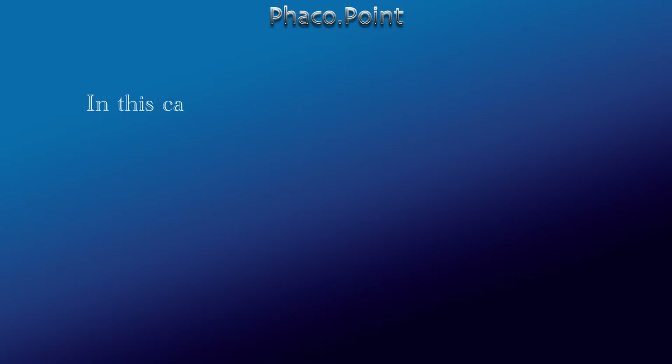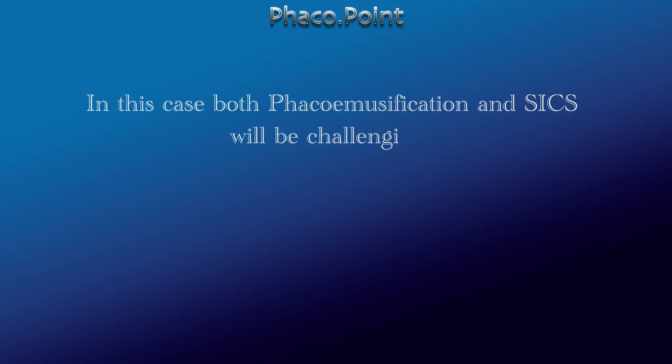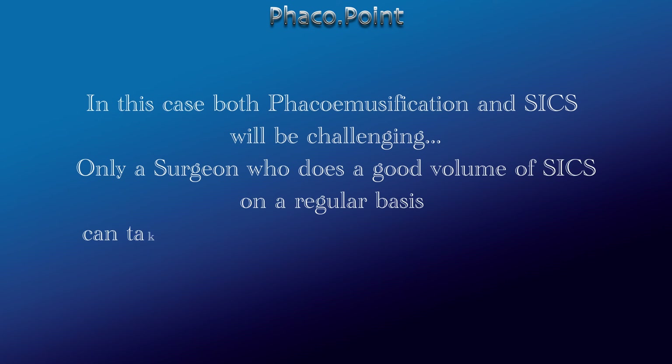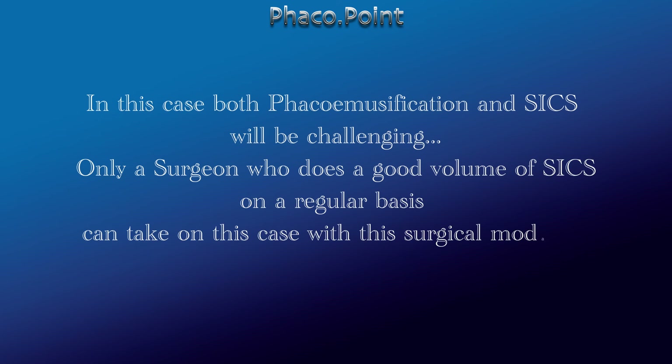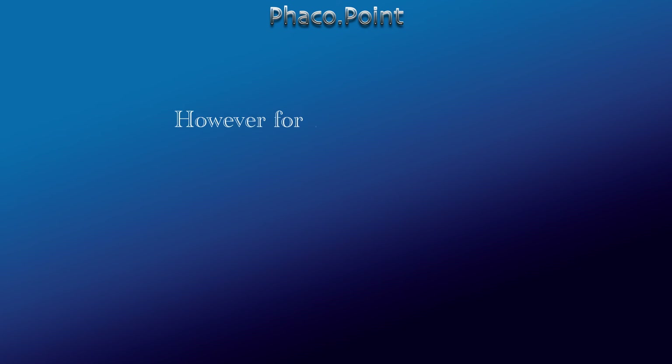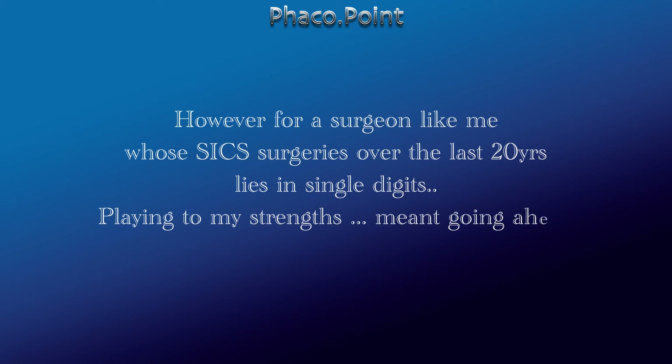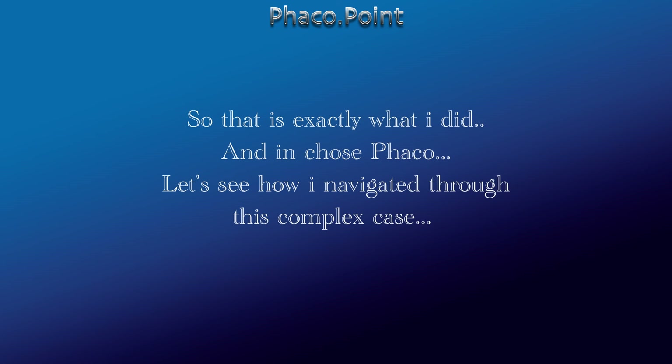In both phacoemulsification and SICS, it would be challenging to handle this case, and only a surgeon who does a very good volume of SICS on a regular basis can take this on. However, for a surgeon like me, whose SICS surgeries over the last 20 years lies in single digits, playing to my strengths actually meant going ahead with phacoemulsification, which I'm more comfortable doing. And that is exactly what I did.